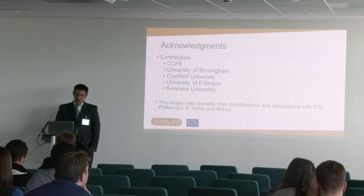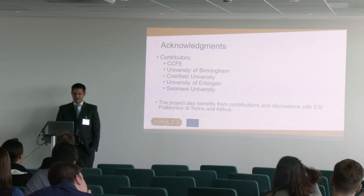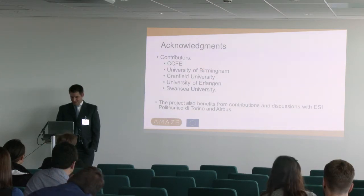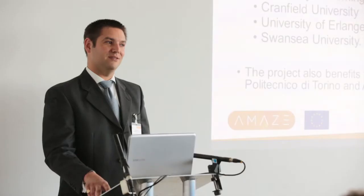I want to thank again our partners. There's been a big team within CCFE over the last few years - it's definitely not just been me. Birmingham and Swansea with material testing, Erlangen where the copper work has been done - I'd say the bulk of the work - and we have often had unrealistic demands of them, and I would like to thank them publicly, as well as helpful support from ESI, Airbus, and Politecnico di Torino.